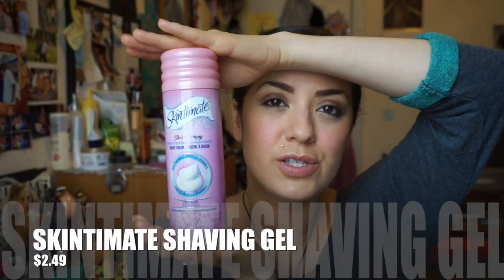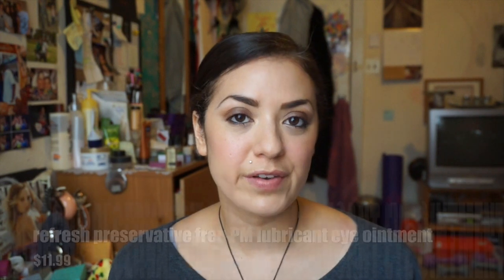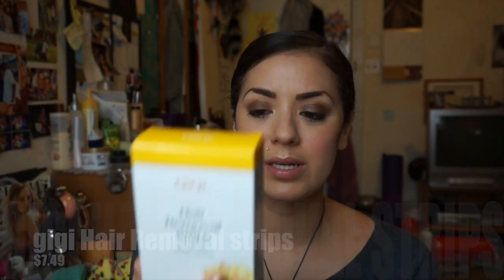I mainly just use Skintimate — I use whatever is cheaper, if I'm going to be honest. I also got the nighttime protective ointment. I have dry eye so I actually have to sleep with ointment in — this is preservative-free. If you have dry eye, try sleeping with this; it might help you. Also, sleep with your head elevated — that sometimes helps too. I've also got some hair removal strips. Sometimes you need some hair removal strips — for your face, that's all I'm saying. These were $7.49. I always use this brand, Gigi. I tried multiple brands back in the day and this is the one that was best for me.